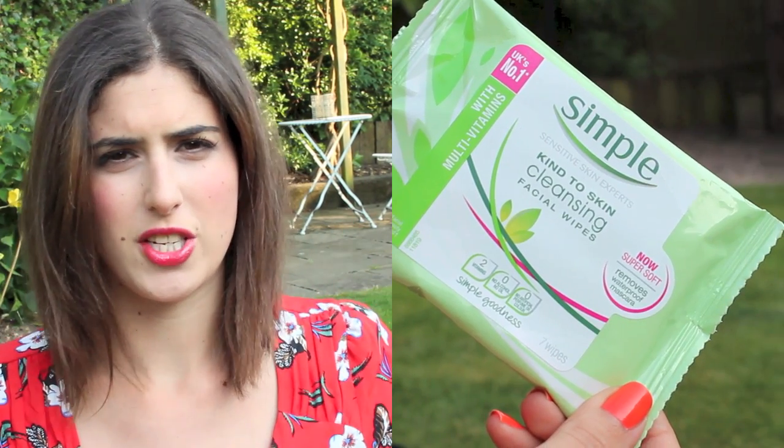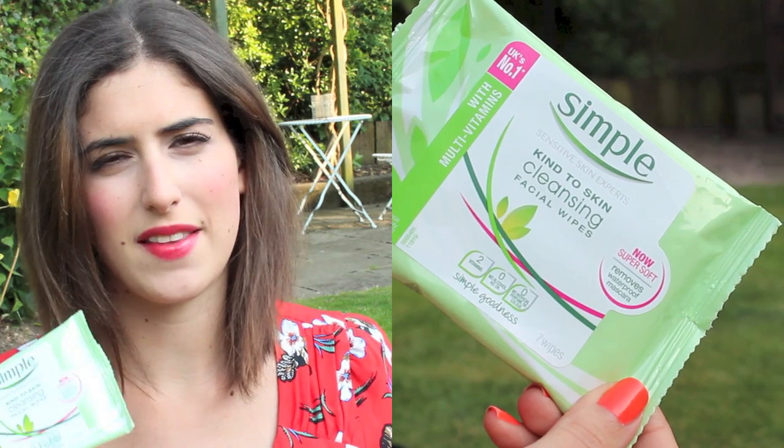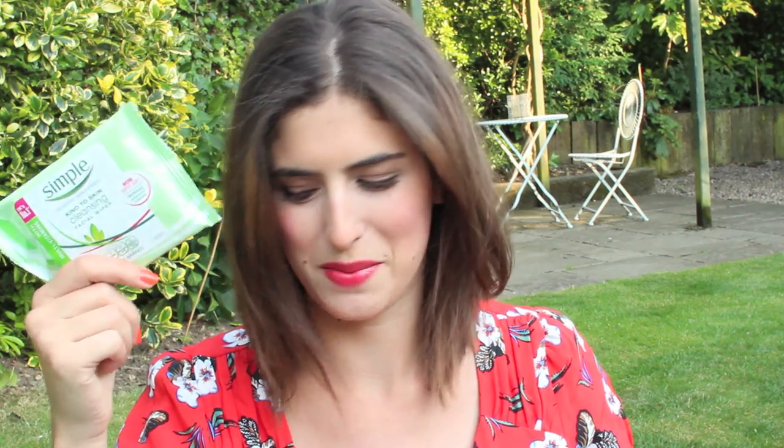I also like to keep wipes with me. I don't use them to remove my makeup, but as a refresher. If you're on the beach going in and out of the sea, you can get that salty feeling on your skin — I always have a shower when I get out of the sea for my hair and skin, but it's nice to have wipes to put over your face if you're feeling a bit sweaty.